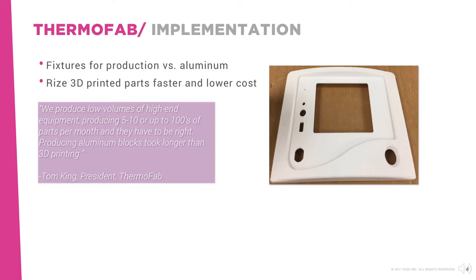Thermofab uses their Rise 3D printer to produce fixtures for setting up production rather than using blocks of CNC-machined aluminum. Says Tom, we produce low volumes of high-end equipment — producing five to ten or up to hundreds of parts per month — and they have to be right. Producing aluminum blocks took longer than 3D printing.